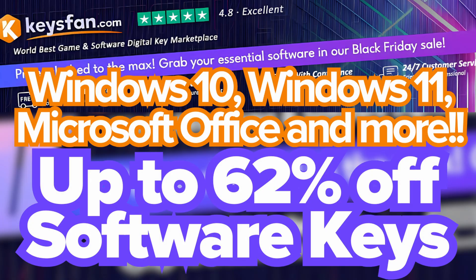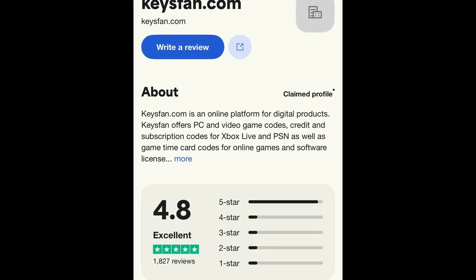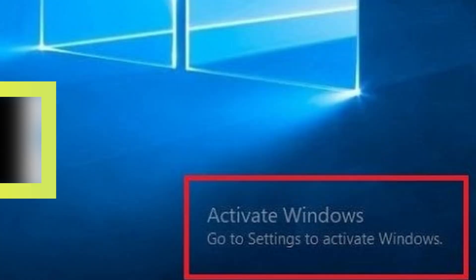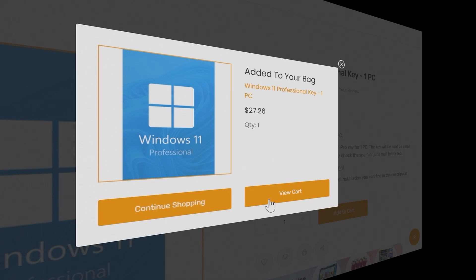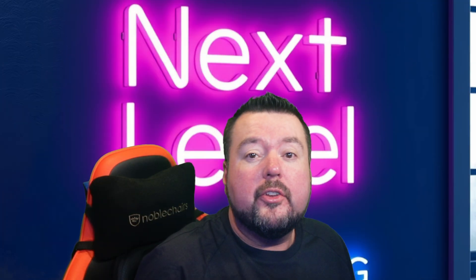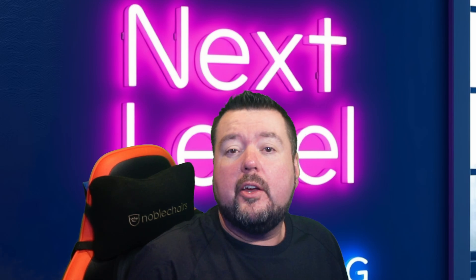Head over to Keysfan.com and grab yourself some amazing deals today. Keysfan are highly rated on Trustpilot — check out the reviews at Trustpilot.com. Whether you've built a new gaming PC or are upgrading your existing one, this Windows 11 Professional Key can be purchased for just over $14 or just over £11. The keys are simple to purchase with a couple of clicks and emailed directly to you. Don't forget to check out the links in the video description for amazing deals on product keys.